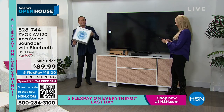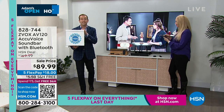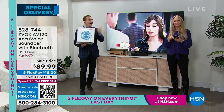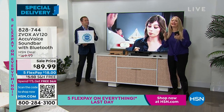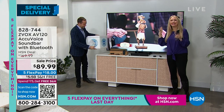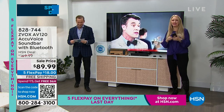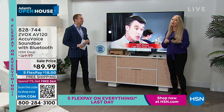Bronze is about to sell out. Black is the most popular. Lori, final words on the Zvox? 'If you want to hear TV better without listening at a loud volume, get Zvox. It clarifies the voices — you feel like you're not losing your mind anymore, and you can actually enjoy TV.' What a relief. I know you're going to love it. $89.99.